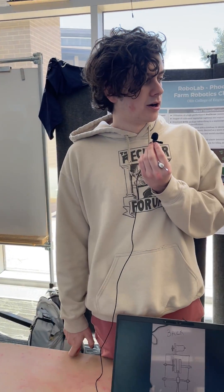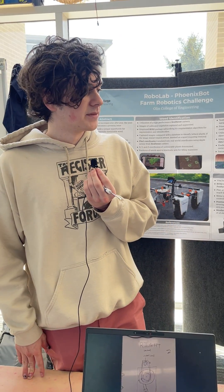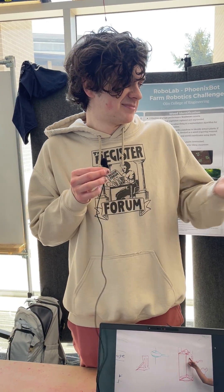We are finishing up for our competition submission in August, which will basically just be a video that we send in. And if we win, we get to go to a farm robotics expo out in California. So that's the project.